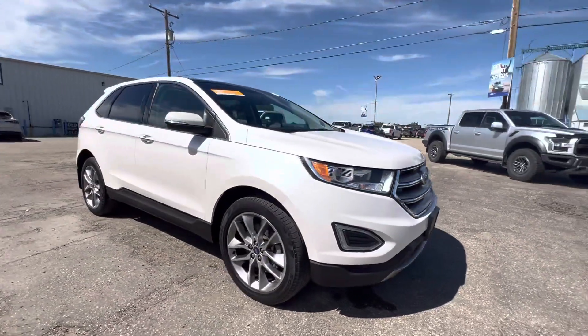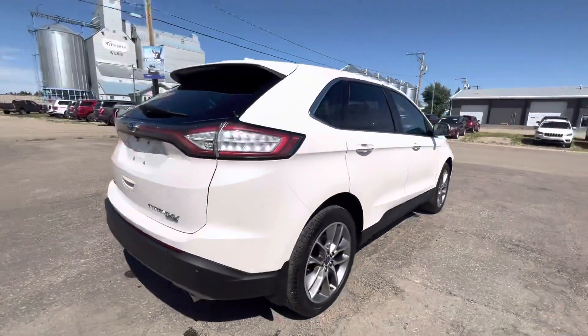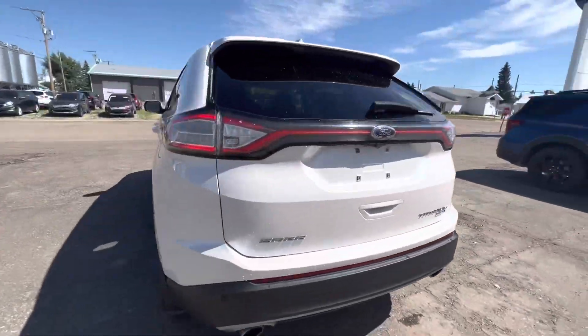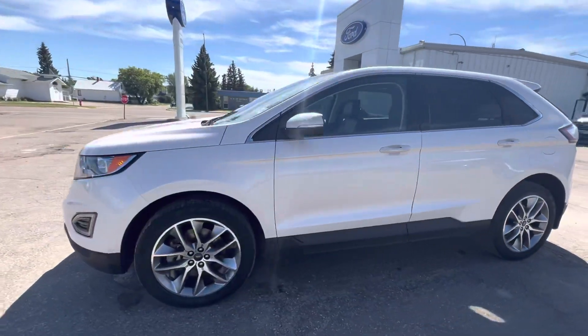Hey guys, check out our 2018 Ford Edge SEL in a beautiful white here, doing a full walkaround for you. This is an awesome five-seater unit with lots of room and only 94,000 kilometers on it.